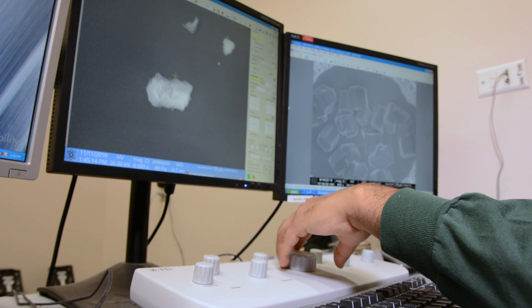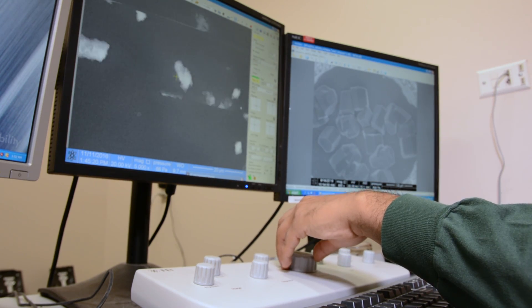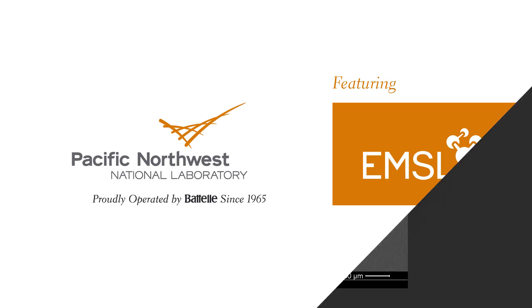The time-lapse images will give scientists new insights into the formation of ice clouds, and they remind us that the very clouds that shape our planet's climate start out very small.